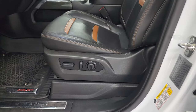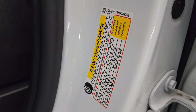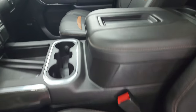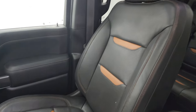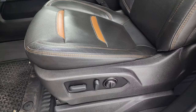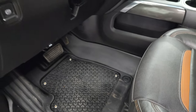Inside, the AT4 package gives you the black and orange or brown leather bucket seats. You get AT4 stitched into the headrest, which is pretty cool. These seats are in fantastic condition — no rips or tears. Both front seats are heated and cooled. Driver's side lumbar, and a factory all-weather floor mat in the front.